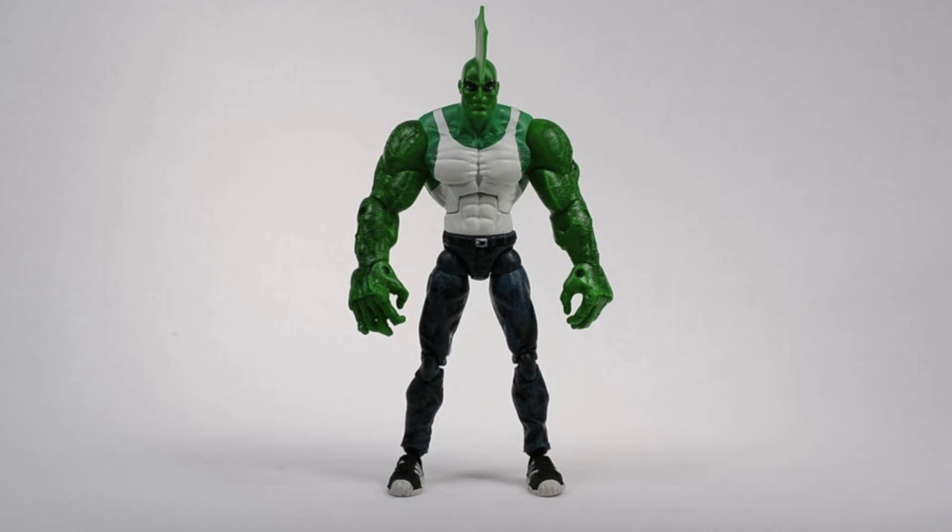Swooped up Savage Dragon, and this figure's freaking savage. The detail on his pants and sneakers are awesome, and he's got so much articulation. He's got individual knuckle and finger articulation, which I haven't seen on any other figure at this scale.